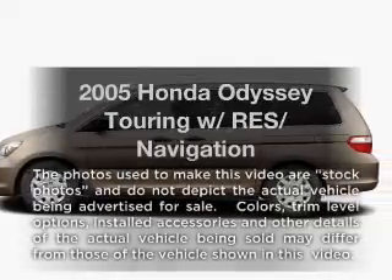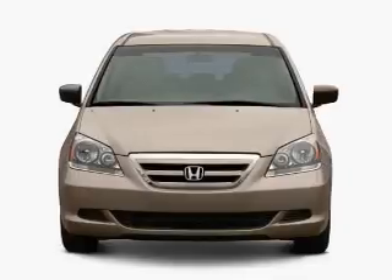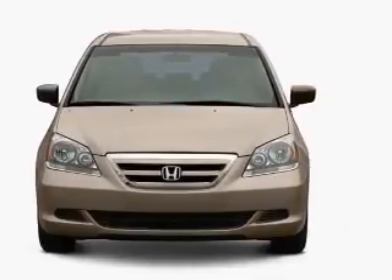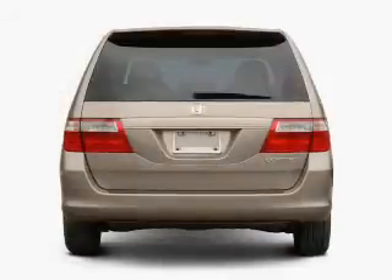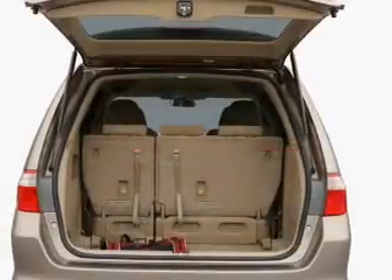Imagine yourself in this 2005 Honda Odyssey. Everything you need under one roof with this great vehicle. With a reliable six-cylinder engine, the powertrain includes front-wheel drive, driven by a five-speed automatic transmission.